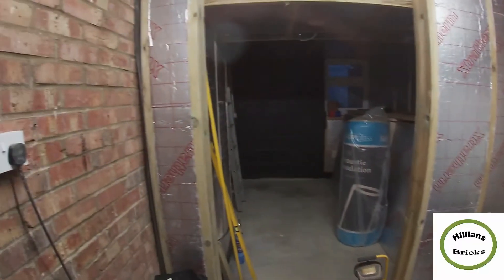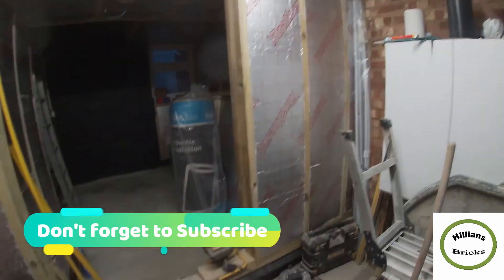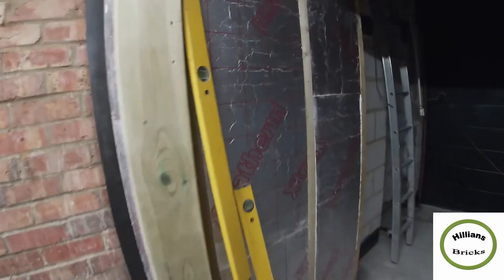As you can see — let me just turn the light on — there's a lot of difference now versus what we had at the end of last week. The floor is all dried up and we've got all these insulation boards being put around, so it's really starting to take shape now and you can get a better understanding of the size of the room.